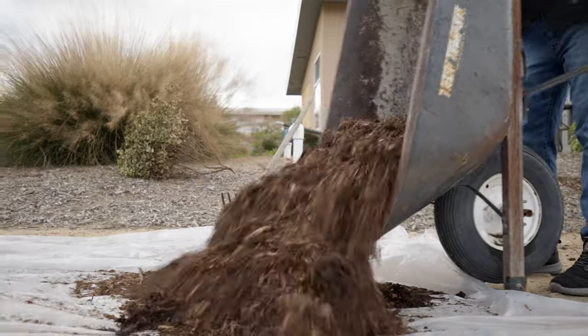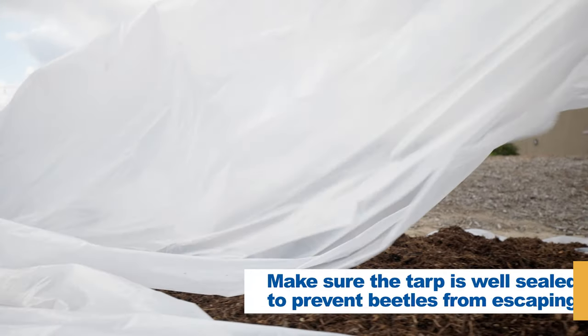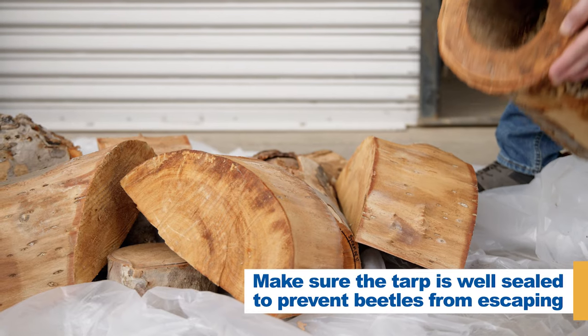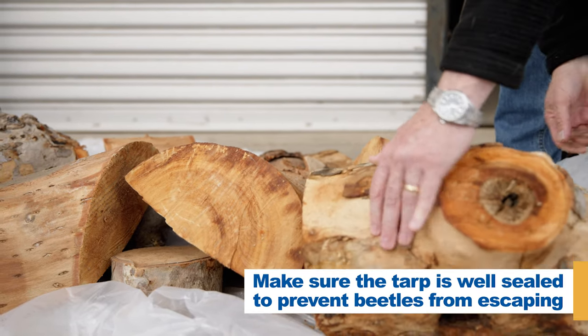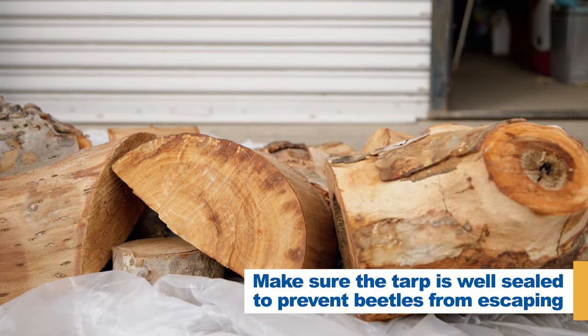Solarization involves covering the material with clear plastic and letting the sun do the work for you. Chips should remain covered for at least six weeks during the summer, or at least six months between September and June. Unchipped logs can also be solarized, but you will want to keep the depth of the pile relatively shallow — no more than 30 inches deep.